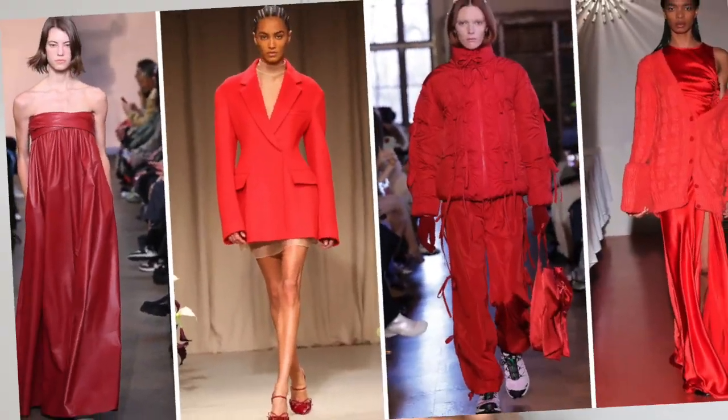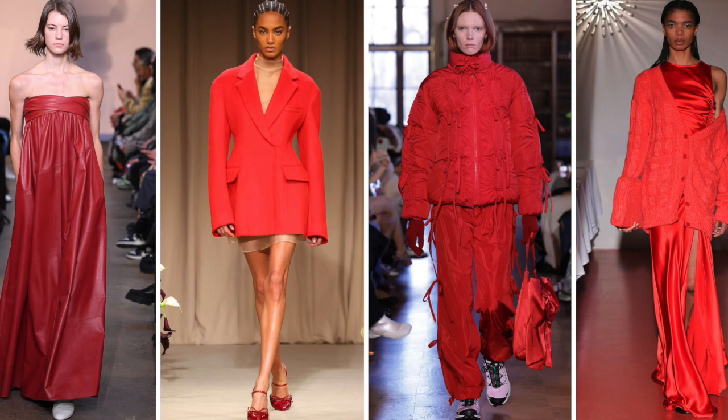The next trend that carries over from summer is red — and not just red, but all red. For summer I did pick up a couple of red pieces. I have kind of a love-hate relationship with red, but some of the all-red looks seen on the runway just look so nice — so elevated. It looks expensive with a twist; not boring expensive, I'm excited expensive.